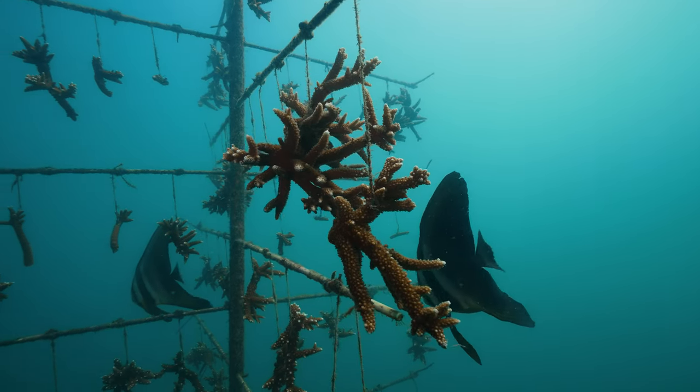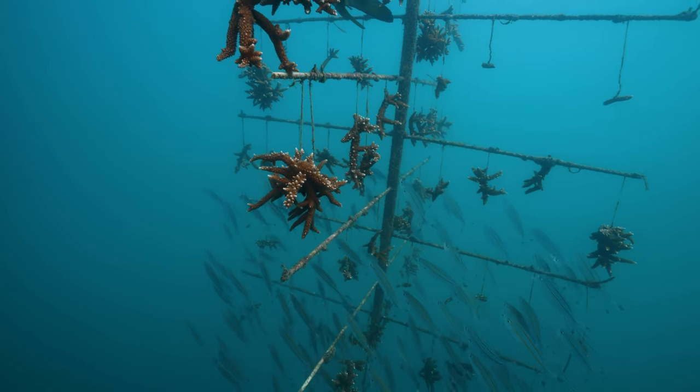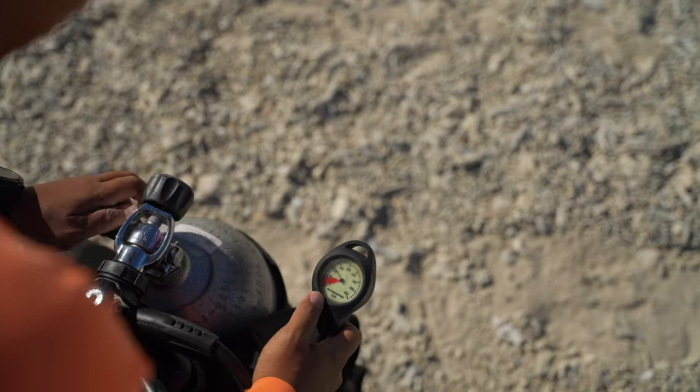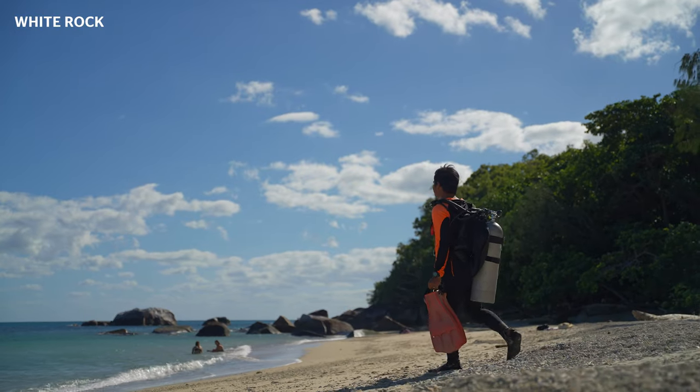We've established a network of coral nurseries here at Fitzgerald Island. Each nursery comprises 10 metal tree frames suspended in the water column. Our team of divers collect coral pieces from donor colonies on the seabed and attach them to the tree frames,